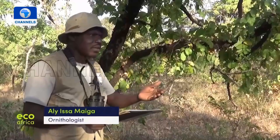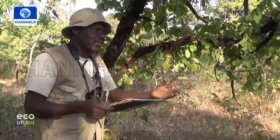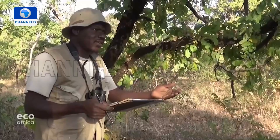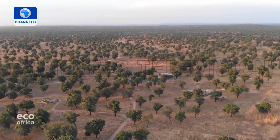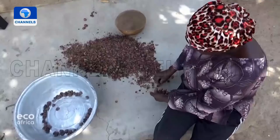Migratory birds are indicators of the health of an environment. Today we can say there are fewer and fewer migratory birds here, and this is clearly due to the deterioration of the habitat. Just a few kilometers away from the conservation area, biodiversity is a thing of the past — only shea trees as far as the eye can see.